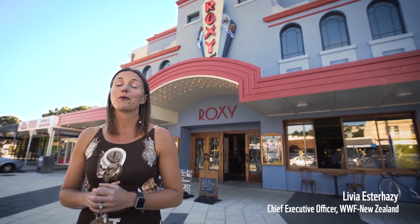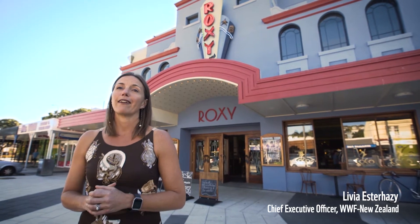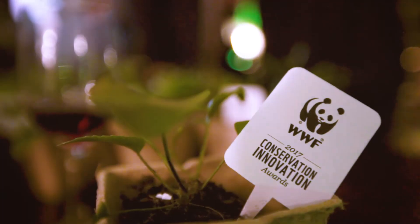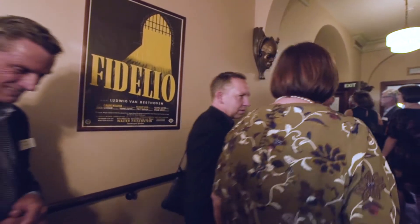We are at the Roxy Cinema, here to celebrate three wonderful conservation innovators who are going to win our WWF Conservation Innovation Awards — $25,000 that are going to go towards their project to bring it to life and bring it to market.